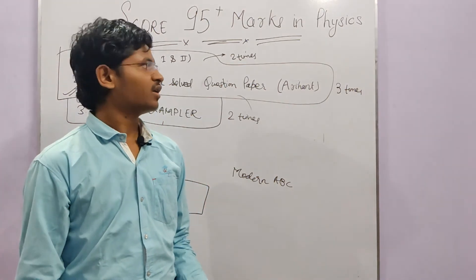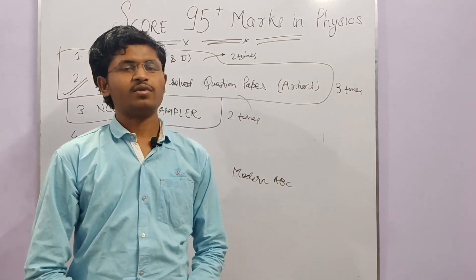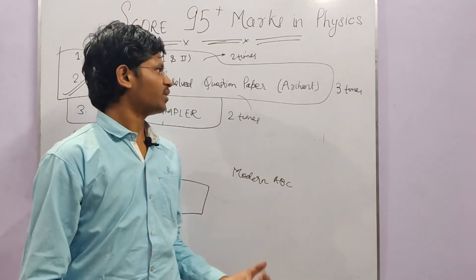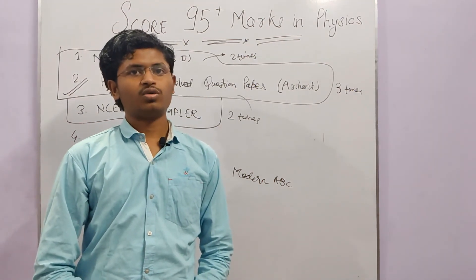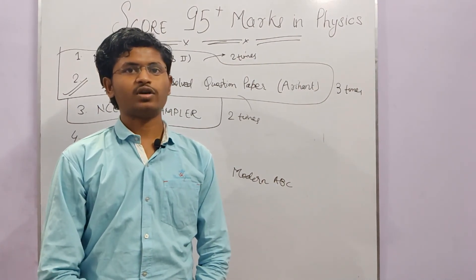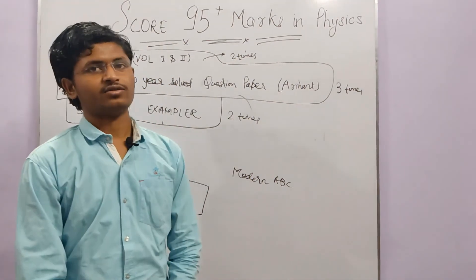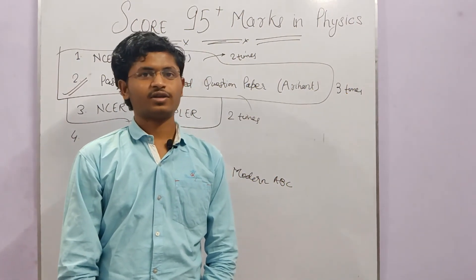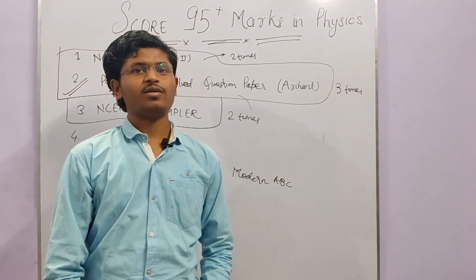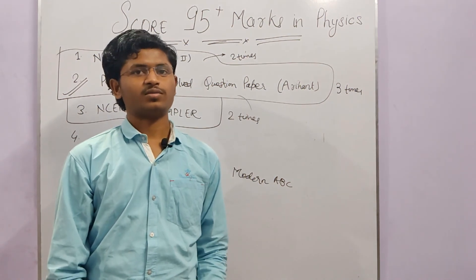I had a bundle of experience and I explained all the details in this video. I had 92 marks myself, and the rest of my friends who scored 90 plus marks also contributed to this experience. I made this video based on that combined experience. I believe this video will benefit you greatly. 95 plus marks are possible. Please subscribe to the channel so you know when I upload more videos.